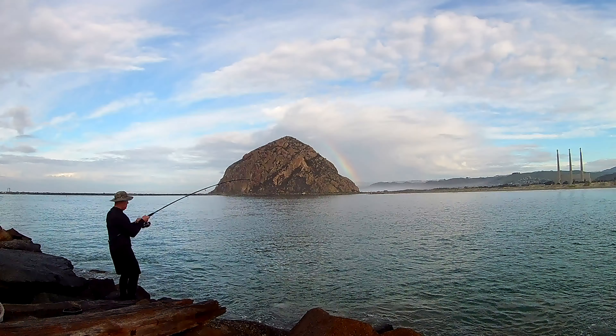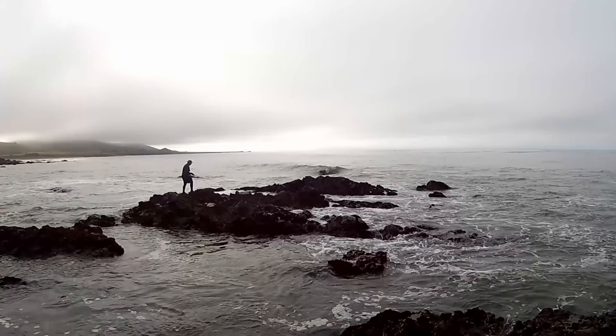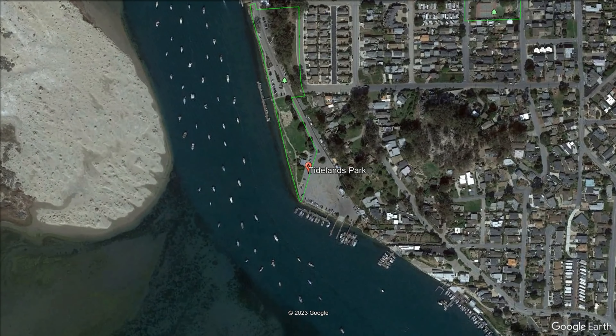Hello, this is Jim from Morro Bay Fishing. Usually I make videos on fishing, but the weather has kept the fish safe in their lockers, so I decided to do a video on one of my favorite parts of Morro Bay — the Embarcadero. Come along with me as I walk the Embarcadero from Tideland Park to Coleman Park and show you my favorite restaurants, shopping, and the back alleyways of Morro Bay.